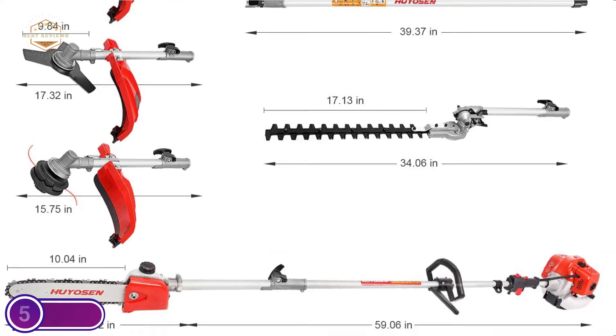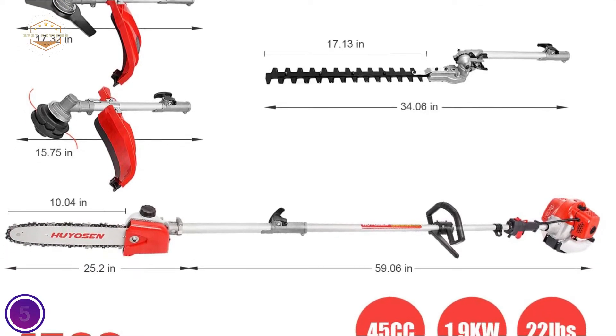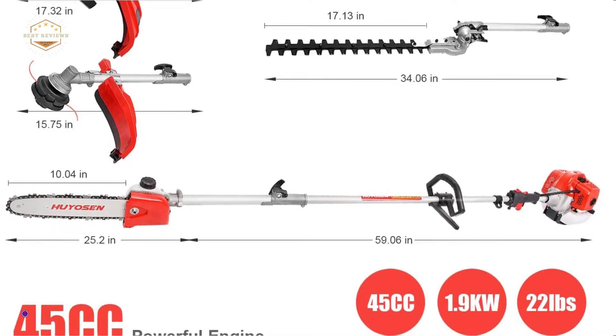Additionally, it helps to decrease fatigue and vibration by using an adjustable shoulder strap. You can enjoy simple usage of your garden trimmer.